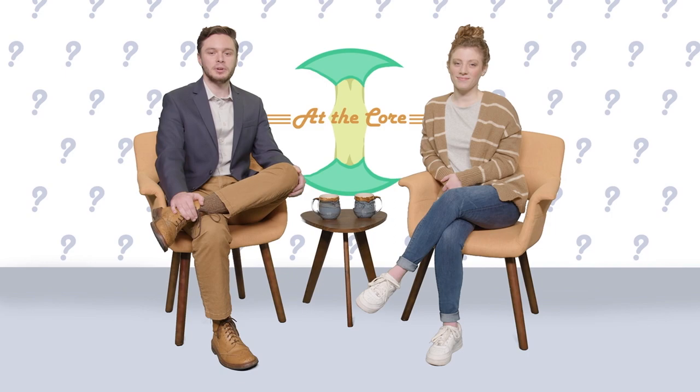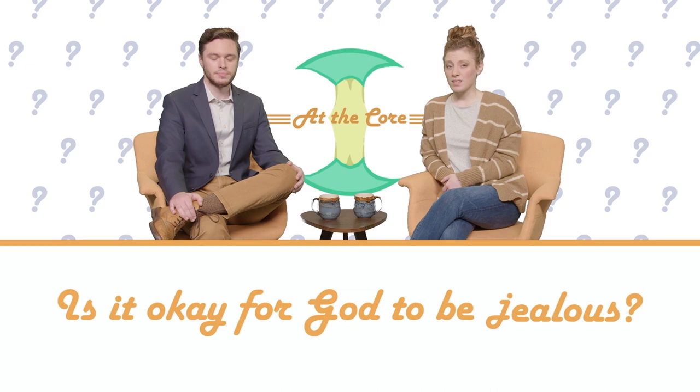Hey everyone, I'm Ben and I'm Emma — welcome to At the Core. Each episode we present two sides of a doctrinal debate, even those we don't agree with. This week's topic: is it okay for God to be jealous? Jealousy is a sin and God can't sin — problem solved. Well, not really. Thanks for joining me for this course; I'll see you soon.